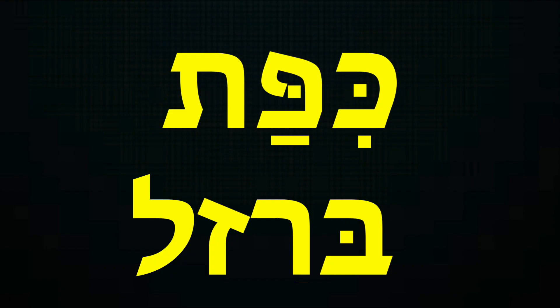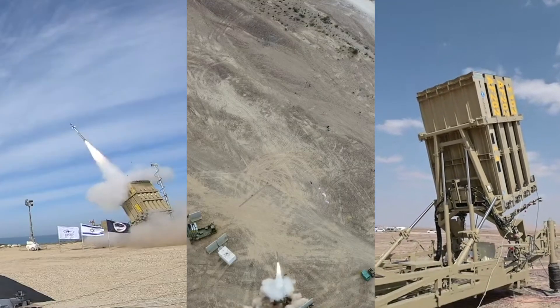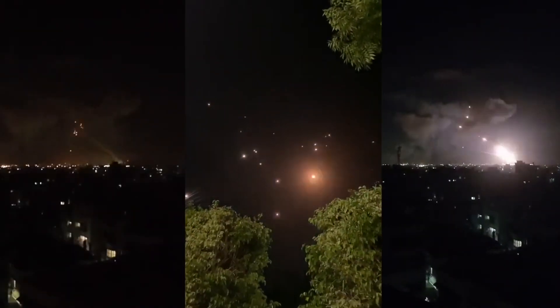Iron Dome, or Kipat Barzel in Hebrew, is an outstanding mobile all-weather air defense system developed by Israel Aerospace Industries and Rafael Advanced Defense Systems. Five years ago, I even sent my CV to this company, as they were looking for software engineers.